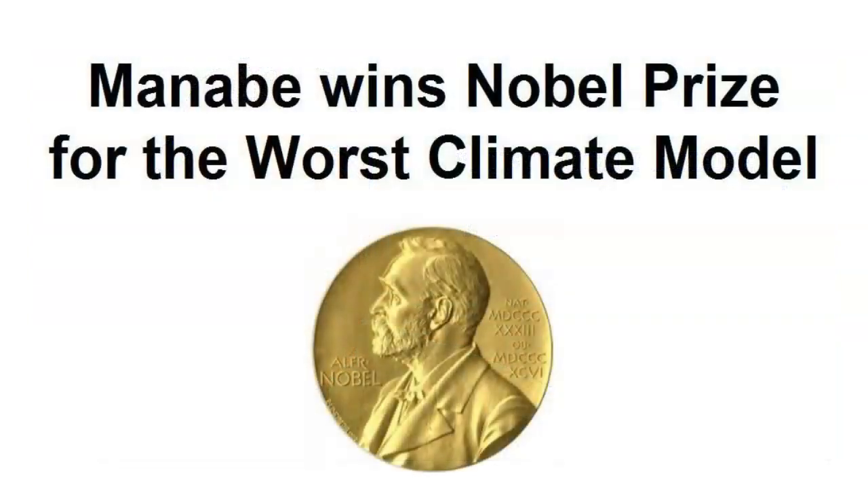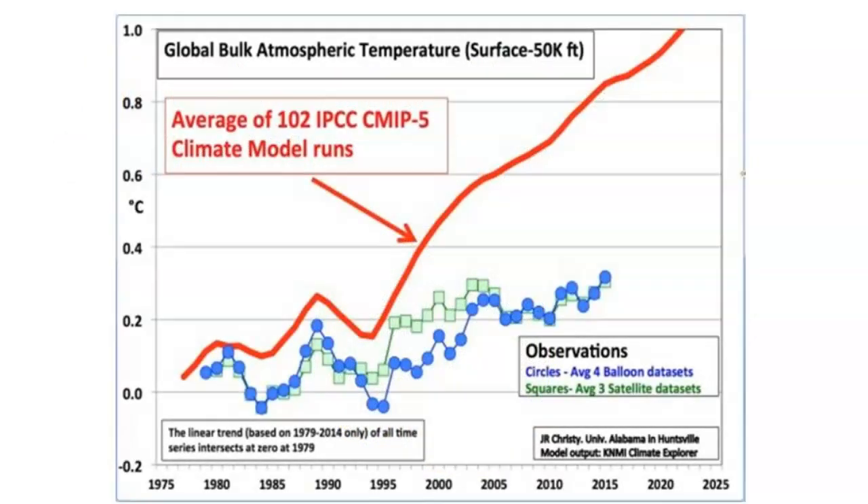And so Manabi goes home with the best prize for the worst product. Even though his climate model had the worst verification data, it did a great job of predicting global warming — but not for planet Earth. Stay tuned for my next video. It will reveal which climate model was the most accurate and which should have won the Nobel Prize.